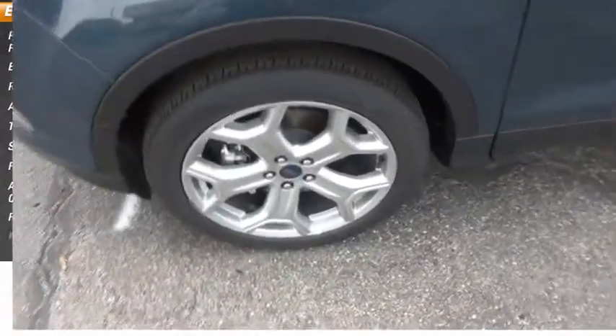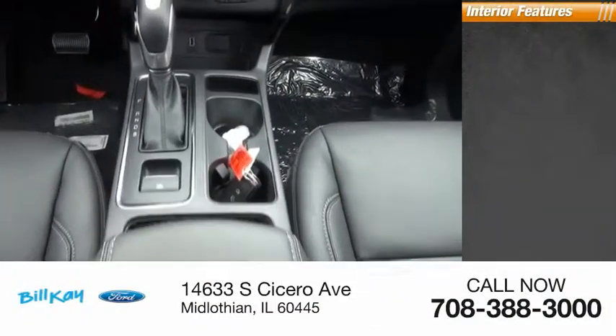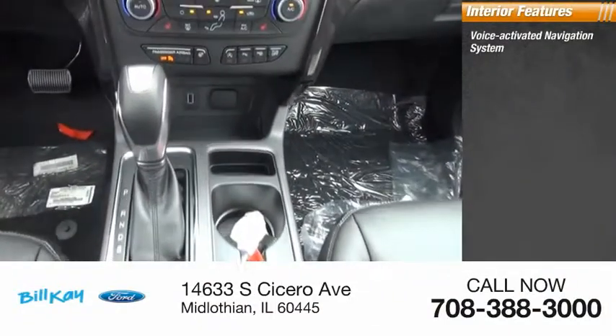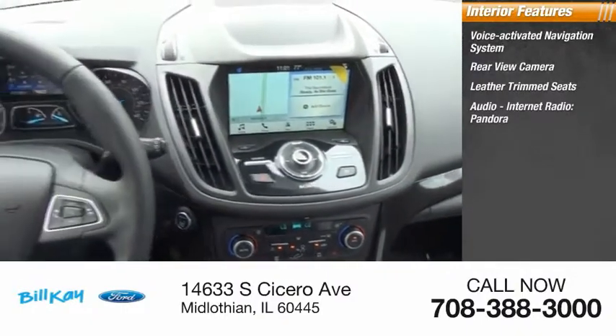Fog lights. Inside you'll find a voice-activated navigation system, rear view camera, leather trim seats, and audio internet radio.